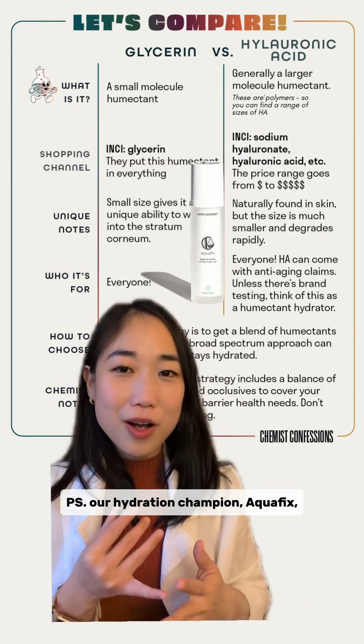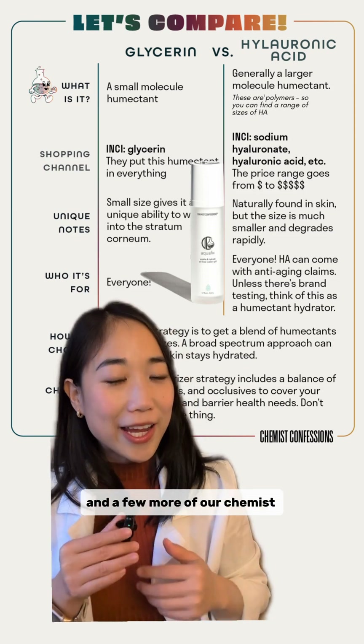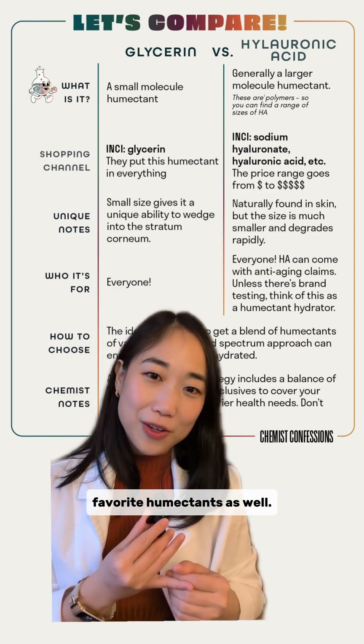Our hydration champion AquaFix has both glycerin, HA, and a few more of our chemists' favorite humectants as well.